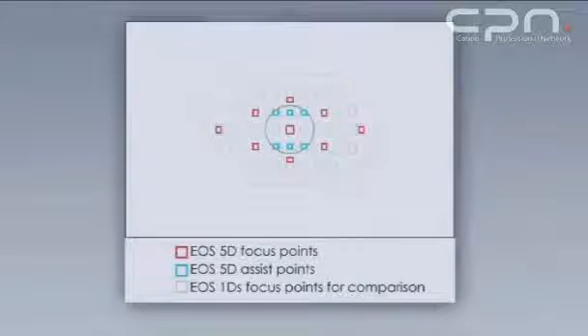The EOS 5D features nine autofocus points. These are clustered around the center of the frame; however, there is an extreme left and an extreme right which correspond to the same positions as on the EOS 1DS Mark II.